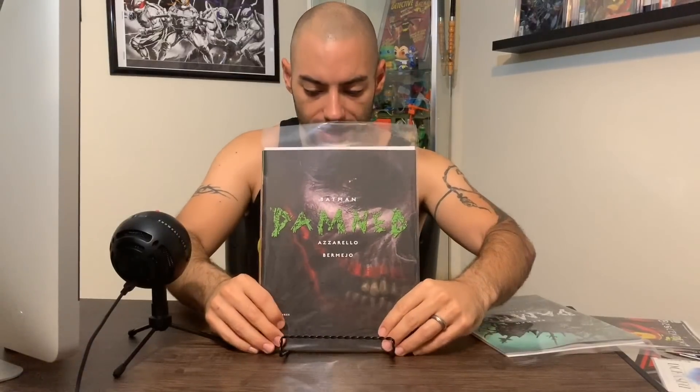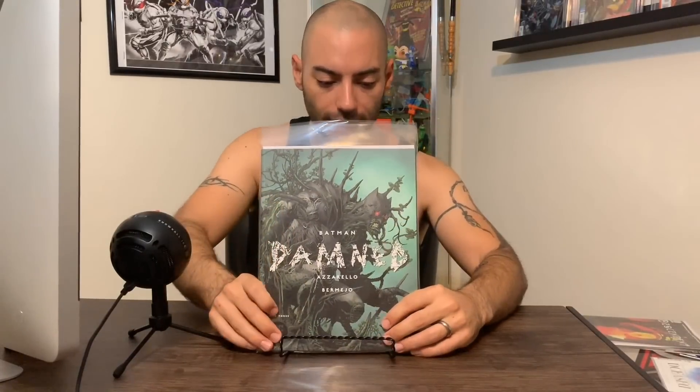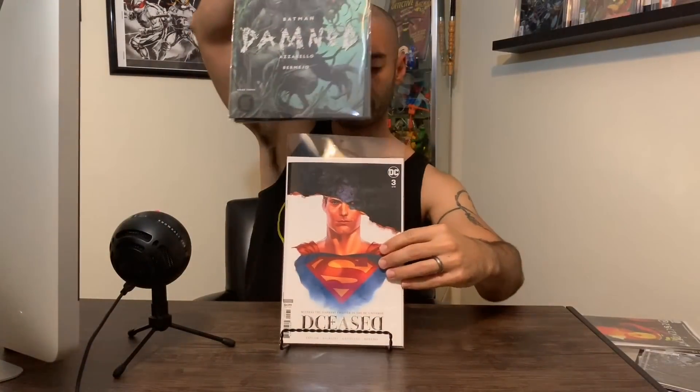Next up, we've got Batman Damned from Azarello and Bermejo — this is issue number three, the finale of Batman Damned that started way back in September of last year. It took almost a year for three issues to come out; it's almost feeling like Doomsday Clock, but finally it's done. Haven't read it yet, but I picked up the A cover and the B cover — I've done that for all three issues. DCeased issue number three — this is the nun horror homage cover with Superman, half his face torn off. I read it. Yet again, Tom Taylor just rips your heart out, because there's a part in here with Superman and his parents — Superman's having to make the hard choices. DCeased: awesome, awesome, awesome.